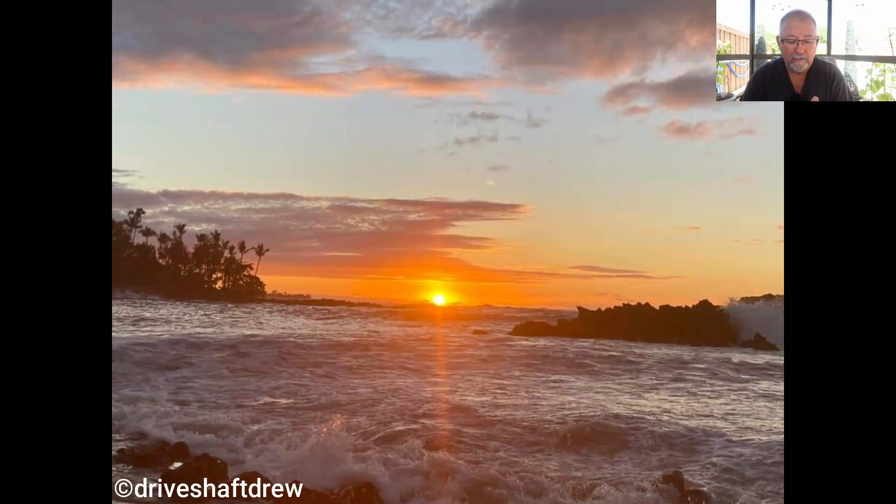First up is one from Driveshaft Drew. He did this sunset — or it could have been a sunrise, I'm not sure — but what a beautiful shot. The only thing I would do is put the sun on one side or the other. But to see the rocks and the water flow, it's a really good shot. It's a little bit less in quality than I'd like — anything above 1080 would be better.